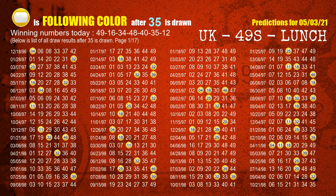The sixth winning number is 35. The most frequently following color is yellow when 35 is the winning number in the last draw.